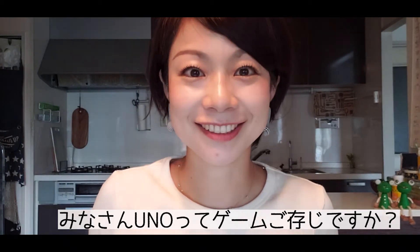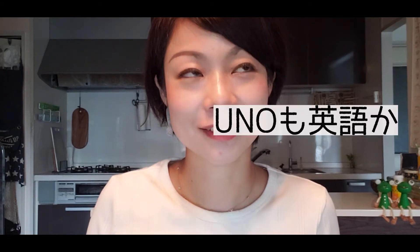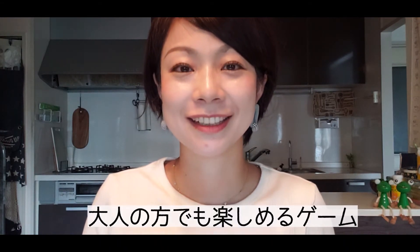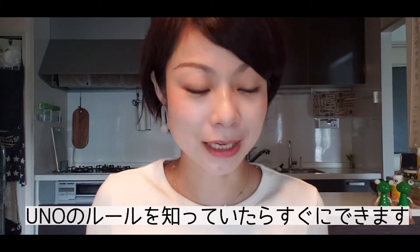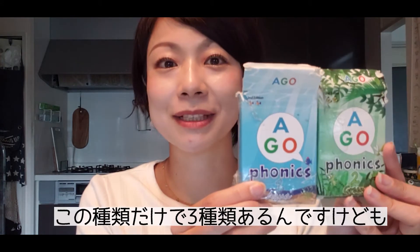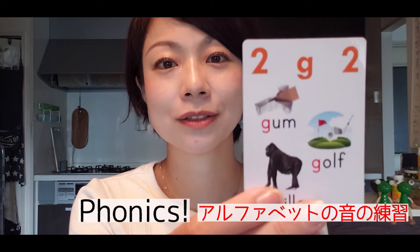Do you all know the game UNO? I used to be really into it myself. This is an English version of UNO! I think it's the most powerful game out there. It's very enjoyable for adults too, and if you already know the UNO rules you can start right away. The main focus is phonics — there are currently three types available, all centered on phonics and alphabet sound practice.